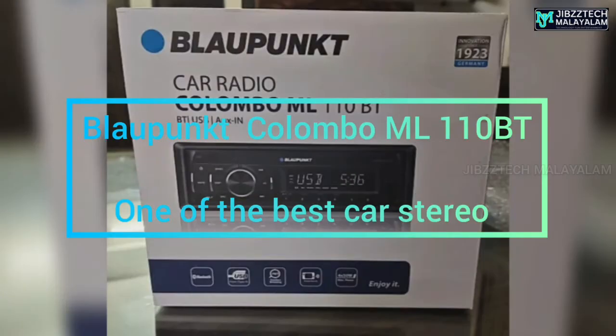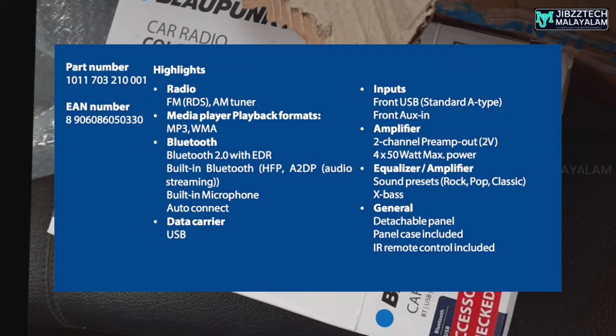We are looking at the details of the ML110BT. This is a German company that has been established in 1923.